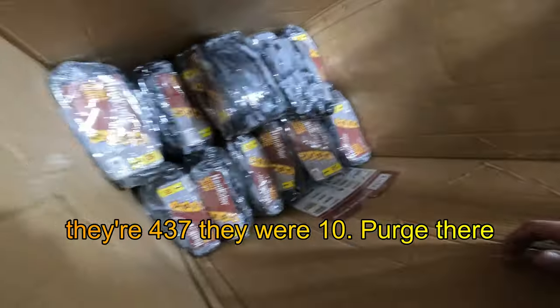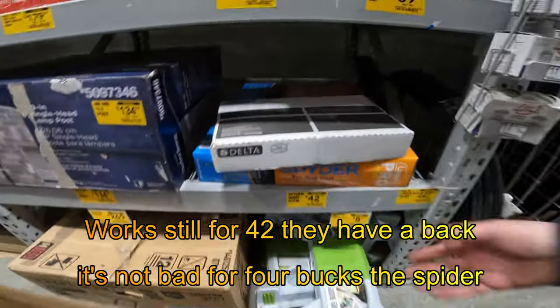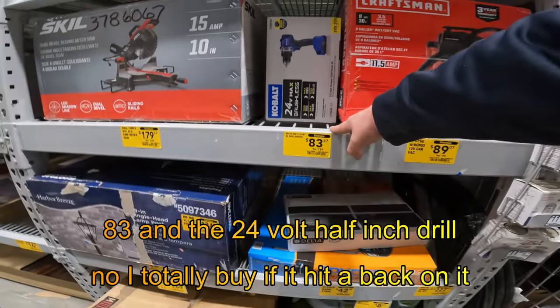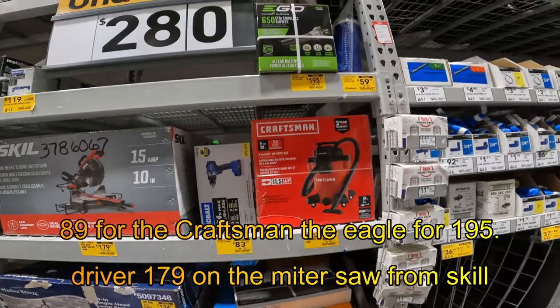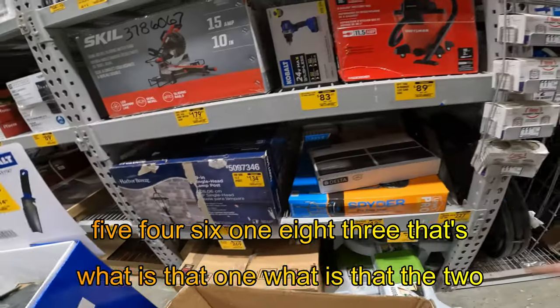They're $4.37 — they were $10. That's not bad for $4. The Spider work stool for $42. Does it have a back? No. I'd totally buy it if it had a back on it. $83 on the 24-volt half-inch drill driver. $179 on the miter saw from Skill. $89 for the Craftsman. The Eagle for $195 — 254-6183. That spider stool is nice.